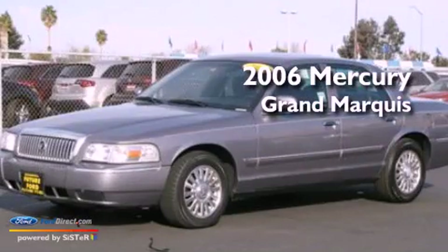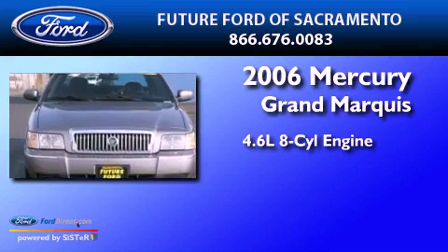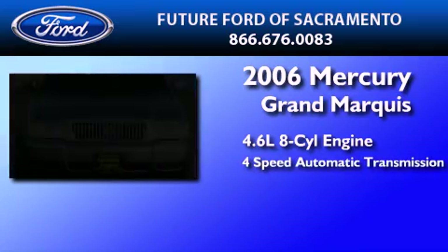This is a 2006 Mercury Grand Marquis. It has a 4.6-liter eight-cylinder engine and a four-speed automatic transmission.